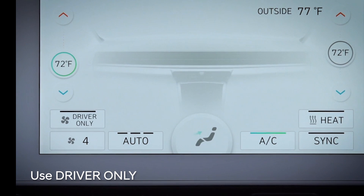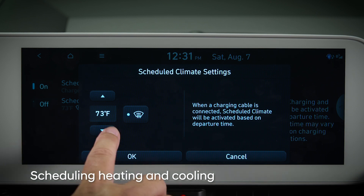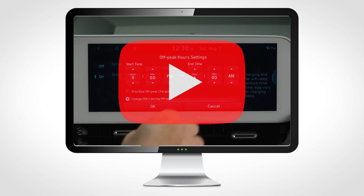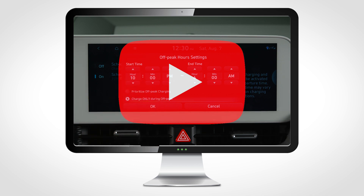On vehicles equipped with it, use the driver-only setting on the climate control, and by using the scheduled climate feature while the vehicle is plugged in and charging. For information on this feature, see the charge management video for your Hyundai EV.